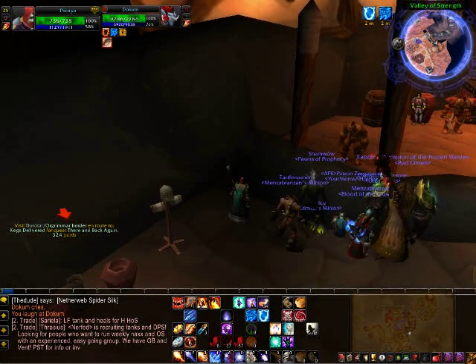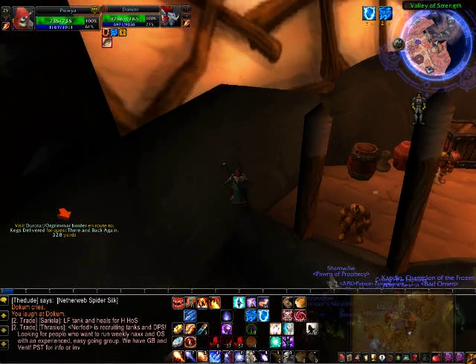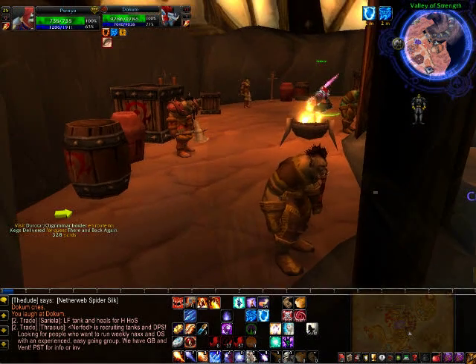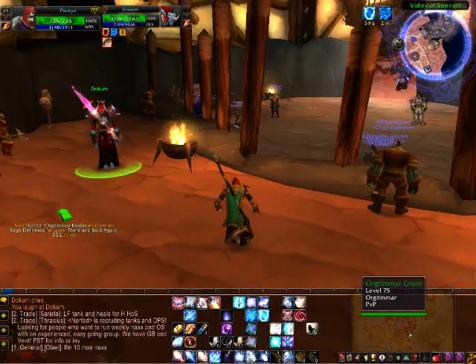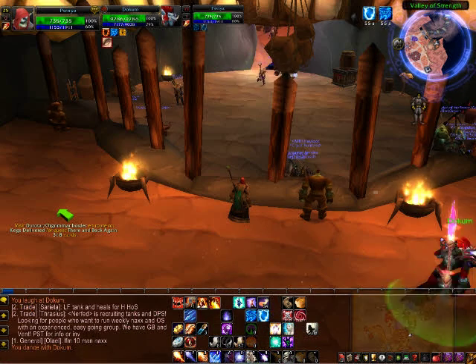What you do is you run towards the wall and then you start jumping. Now once you're up there, you face this way and use Blink, and there you go. That's how you get back here, thank you.